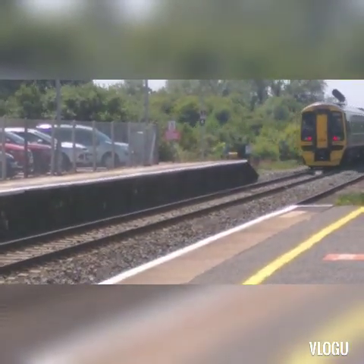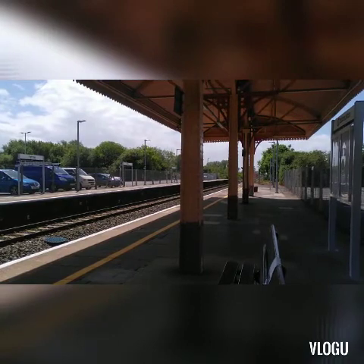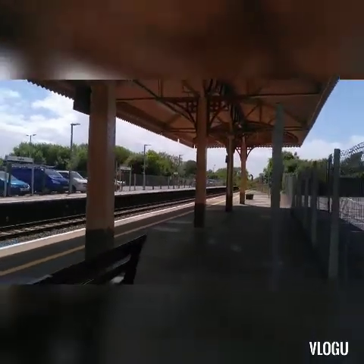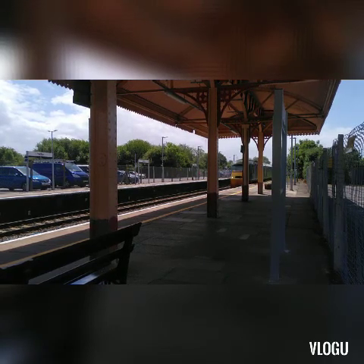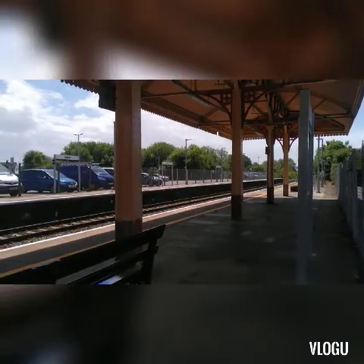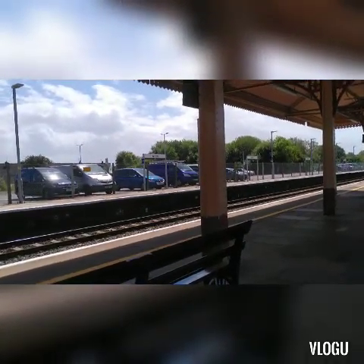Let's see what's next. Passing through now we have a Cross Country HST for Edinburgh — 43231 and 43207 to Edinburgh via Leeds. Let's see what's next.